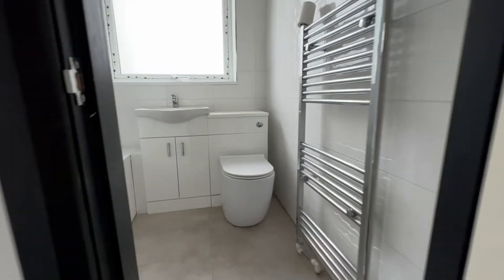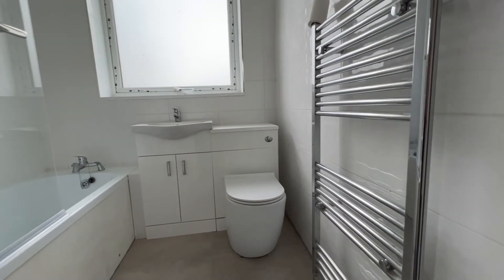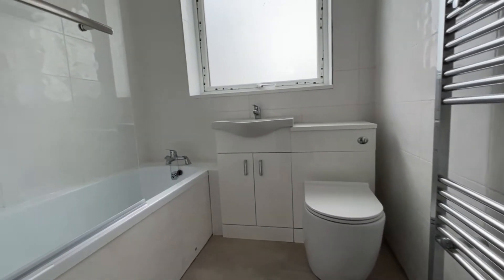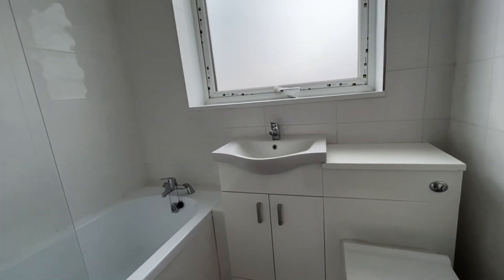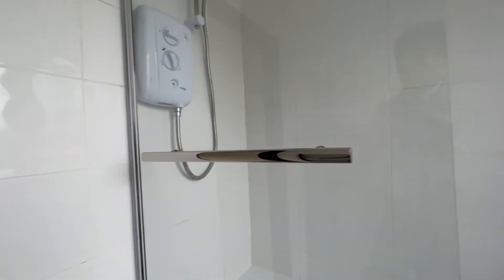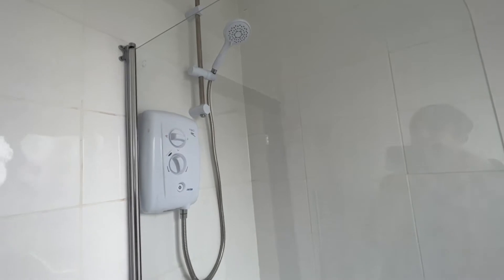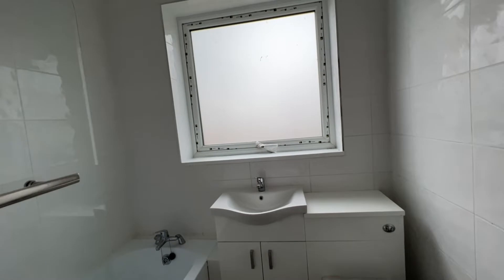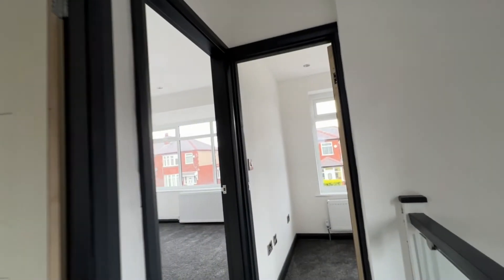Back on the landing, at the rear of the property is the bathroom, and this is gorgeous — a really, really nice three-piece white suite. We've got built-under vanity storage space, a fitted glass shower screen and electric shower over the bath, ceramic wall tiling, and a nice big window. A very, very nice family bathroom suite with three bedrooms up here.